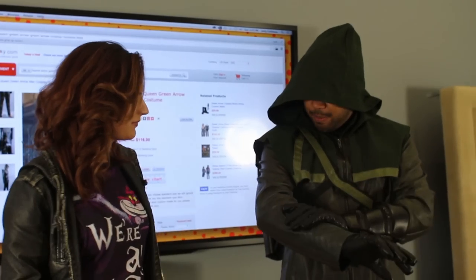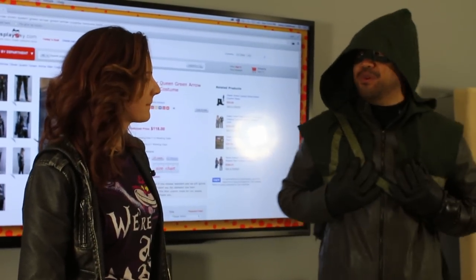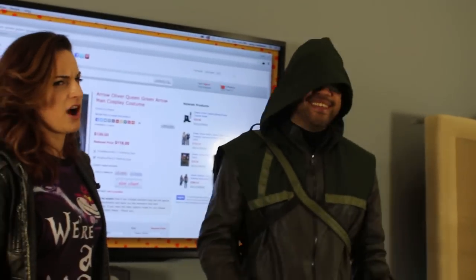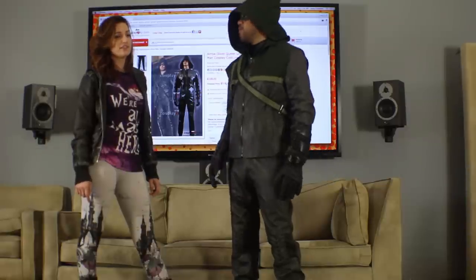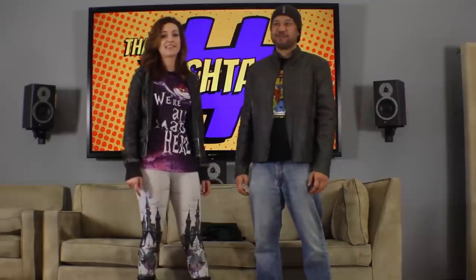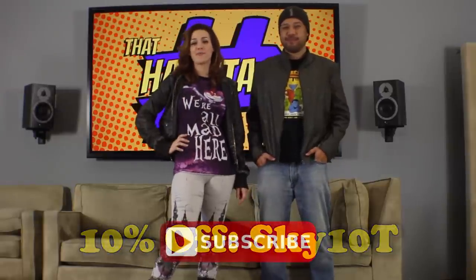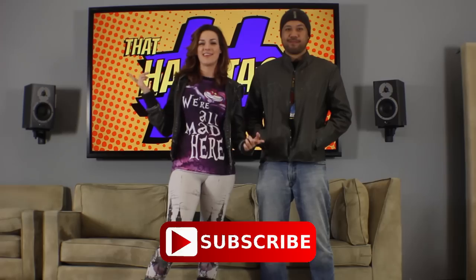Joe says the costume feels great and is so comfortable — he could wear it all day. They note it's about 75 degrees in California and Joe feels super comfortable, which Burt says is one of the most important things as a cosplayer — being able to wear it for a significant amount of time. Joe returns wearing just the jacket, which buttons off cleanly from the rest of the costume. Burt wraps up by encouraging viewers to use the coupon code below for CosplaySky.com, subscribe to the YouTube channel for geek pop culture content, and signs off as Burt Vixen from the Cosplay Vault.